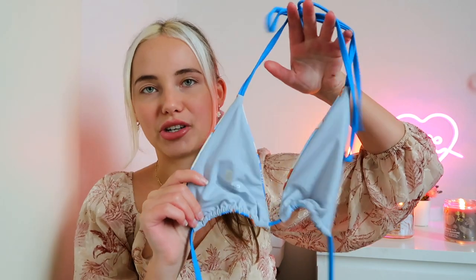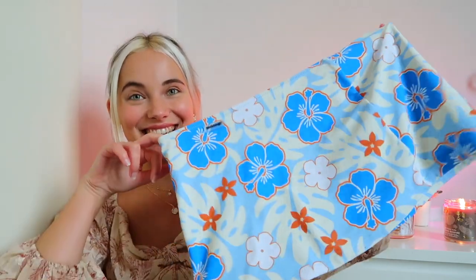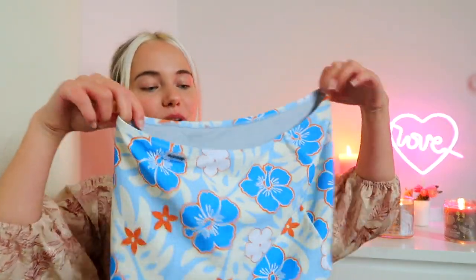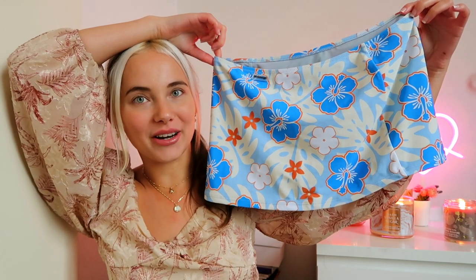I would also wear this tank top with jeans or shorts on its own because it's so cute. Now this is what I'm most excited about — the bikini top, which is the Angel top, one of my favorites from Black Bowl. I always wear their tops in a size small and bottoms in a size medium for reference. It has no padding, which I personally prefer. And these are the tiny Angel bottoms, plus this mini skirt — total Y2K vibes.